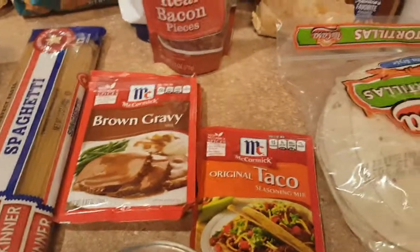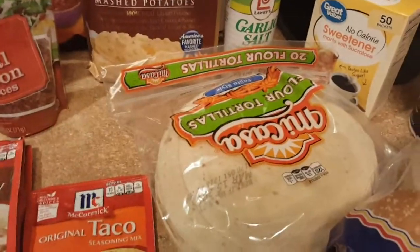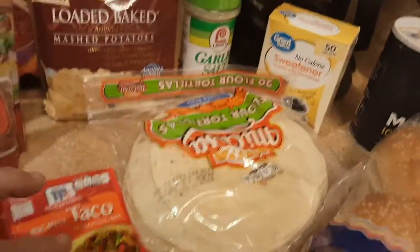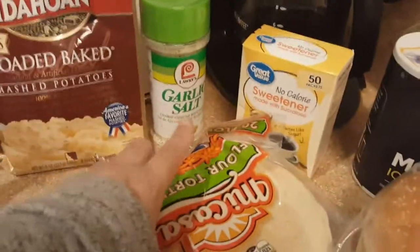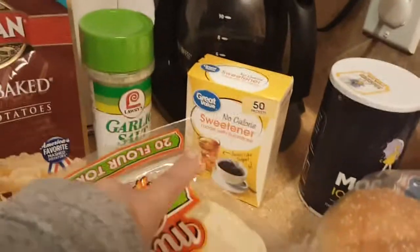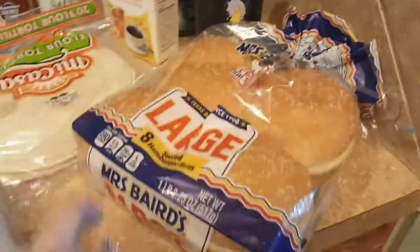Three packets of brown gravy, one packet of taco seasoning, and some tortillas. These tortillas are actually for dinner tonight — not for tacos, but for cheesy taco rice. I'm running low on garlic salt, which is my favorite seasoning — I use it in everything. Also picked up regular salt and some hamburger buns for Sloppy Joes.